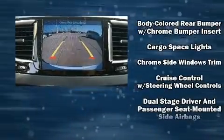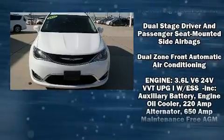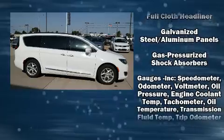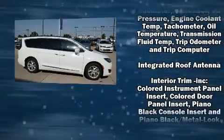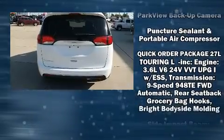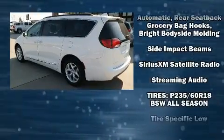Chrysler also prioritized safety and security by including dual front impact airbags, head curtain airbags, traction control, brake assist, a panic alarm, and four-wheel disc brakes with ABS. With electronic stability control supplementing mechanical systems, you'll maintain precise command of the roadway.